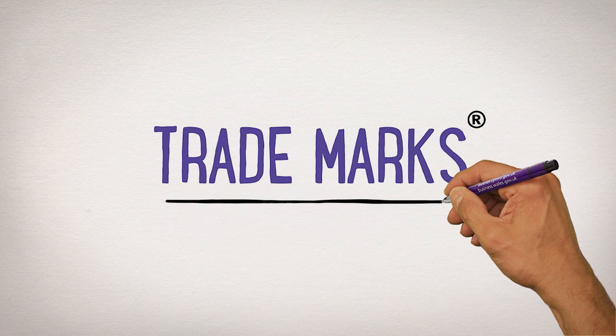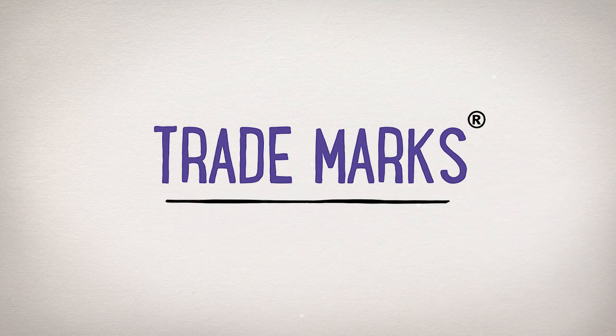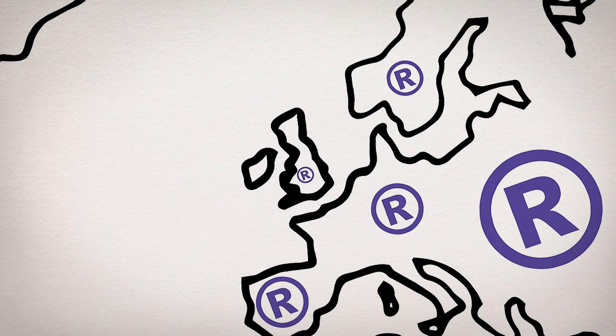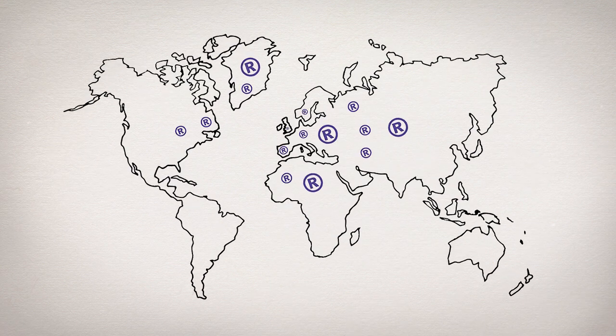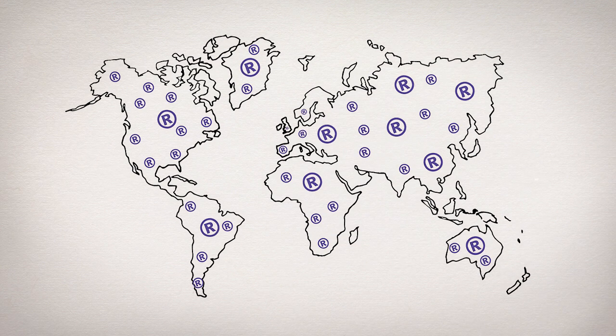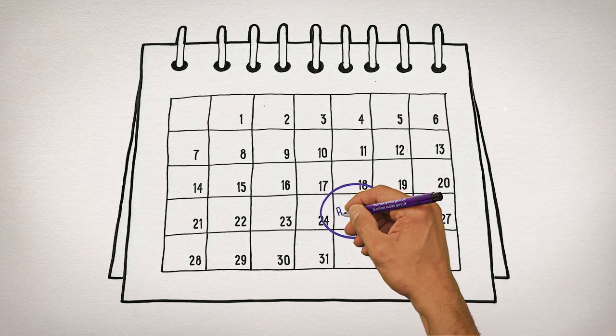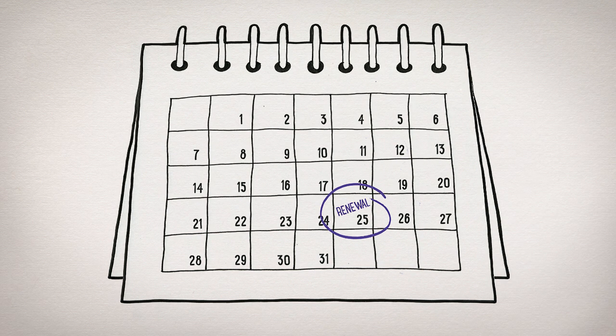Let's start with trademarks. Trademarks are used by businesses to protect their brands. You can register a trademark in the UK, across Europe, or further afield, to apply to a name, a logo, or both. Trademarks can be a valuable long-term asset for your business — they only need renewing every ten years.